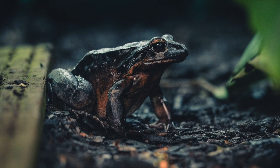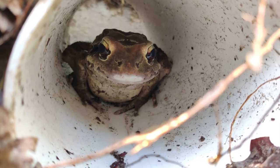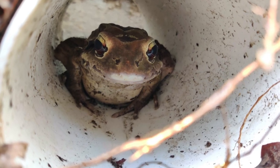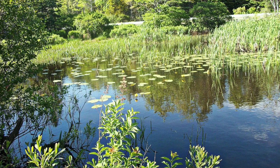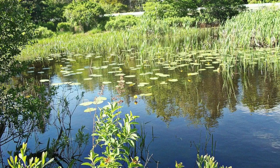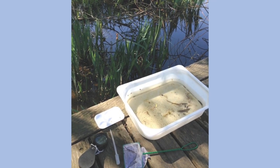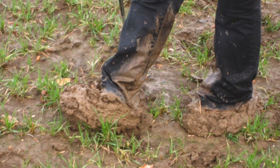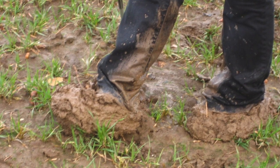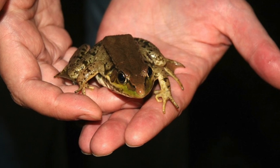The chytrid fungus attacks the parts of frog skin that have keratin in them, and because frogs use their skin in respiration, this makes it difficult for the frog to breathe. The fungus can also damage the nervous system, thus affecting the frog's behavior. If you intend on visiting frogs' natural habitats — whether in nature, ponds in parks, or gardens — be sure to only touch frogs when absolutely necessary, clean and dry all equipment including wet or muddy footwear before and between visiting frog sites, and never move a frog from one area to another.